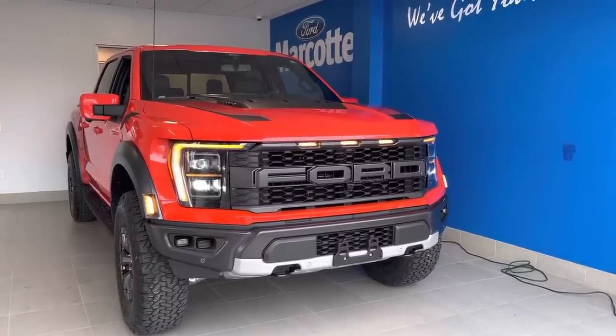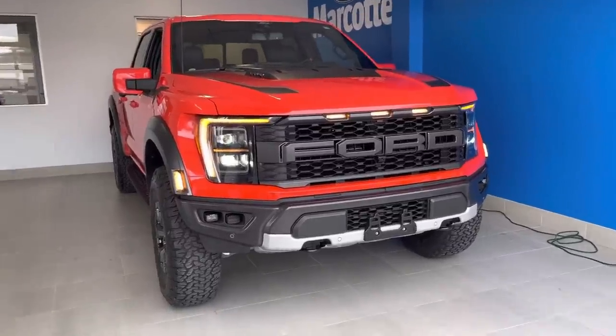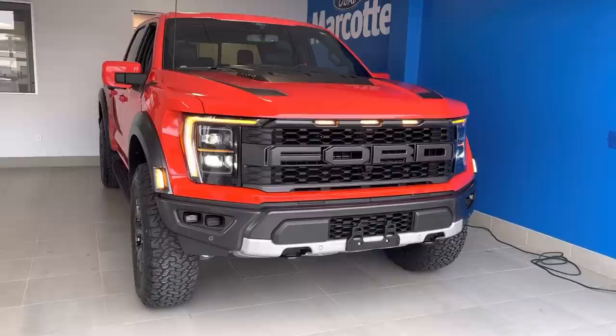Hey YouTube, Untamed here. I am beyond stoked today because I am finally picking up my brand new 2021 Ford Raptor 37 package.